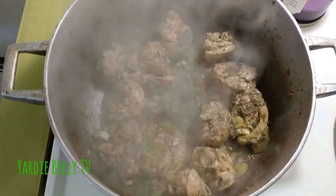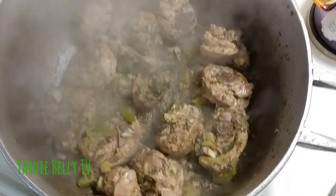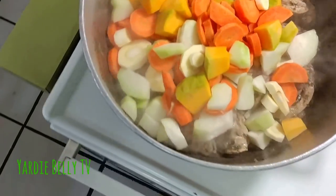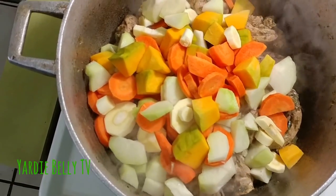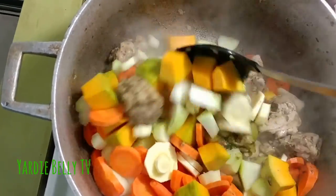Now that my chicken meat has tightened up a little bit, I'm going to add my vegetables — all of which have been cut up. I'm adding all the vegetables now and giving it a quick stir, and then I'm going to start adding my water.